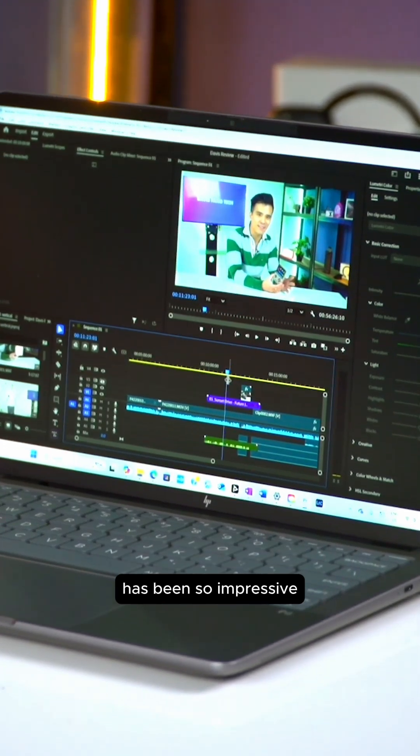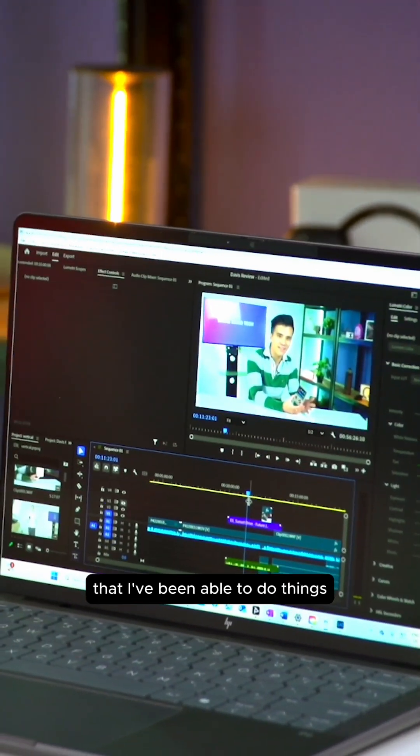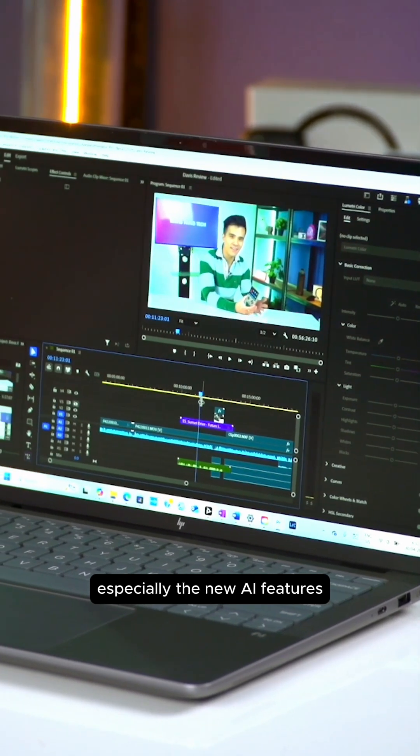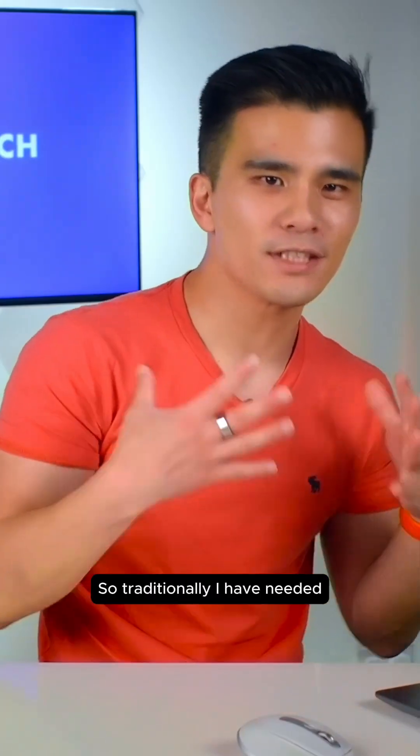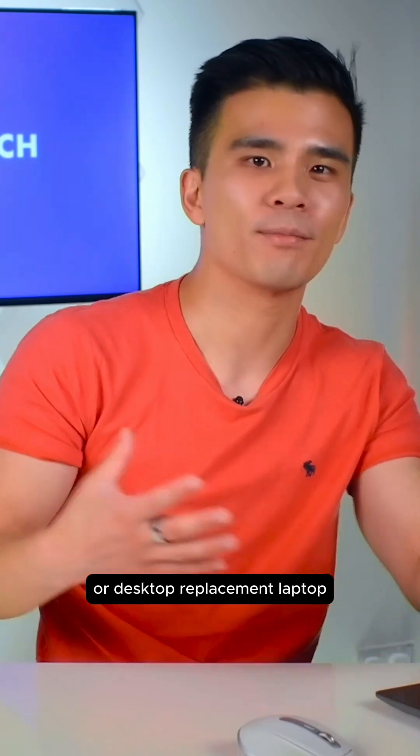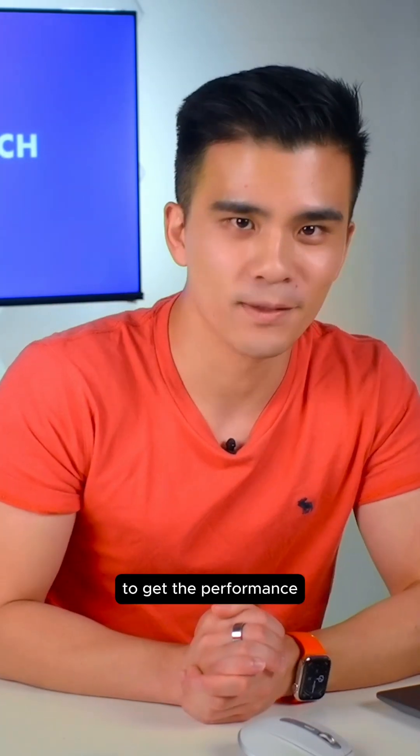The performance of the ZBook has been so impressive that I've been able to do things that I could never do on my old computer, especially the new AI features in the Adobe Suite. Traditionally, I have needed to use a large desktop or desktop replacement laptop to get the performance that I need.